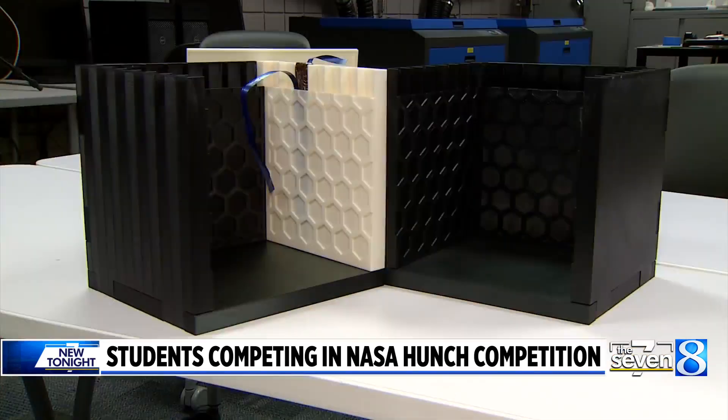All four students will travel to the Johnson Space Center to compete on April 19th and 20th. In Grand Rapids, Kyle Mitchell, News 8.